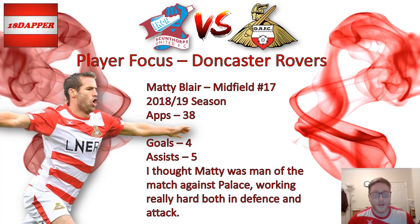On to player focus. When it comes to Donny, I want to go through every single player or give an overview of each player throughout the season. For this week I've gone with Matty Blair — 38 appearances so far this season, four goals, five assists. I've gone with Matty Blair this week because for me he was my man of the match against Palace. He worked so hard both defensively and going forward. You get that every single game — 110% effort. Very good player, I like to watch him play.